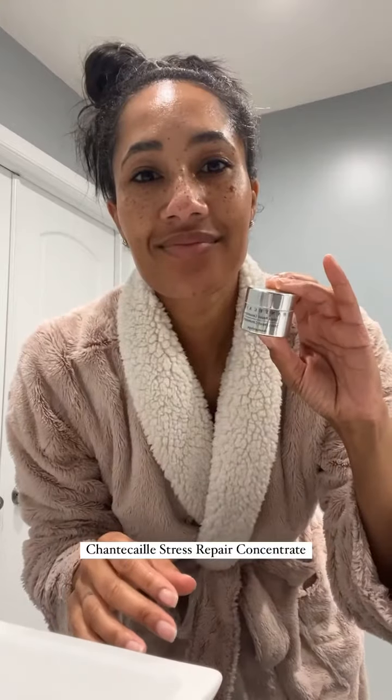Look at that skin — it's already glowing! Now I'm going in with the GlowRx vitamin C because vitamin C helps to brighten the skin. And if you're not using an eye cream, what are you doing? I'm using the Shantakai stress repair eye cream to further hydrate that very delicate skin under the eyes.